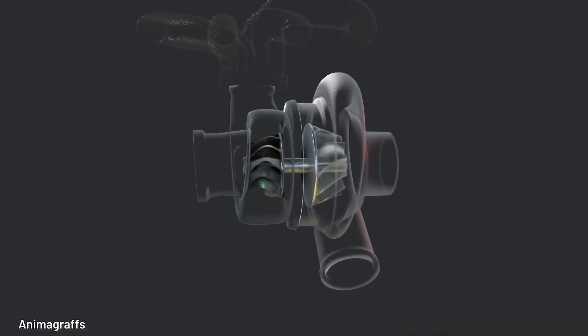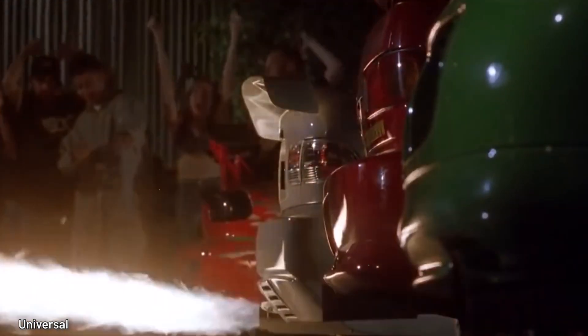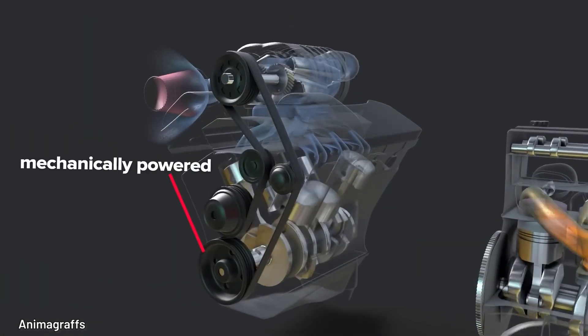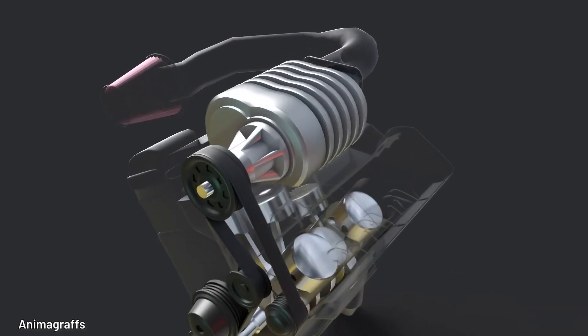The larger the turbo, the more time it will take for its blades to reach the right speed and power when you step on the gas. This is where superchargers prove more effective — they have no lag and are instantly responsive, offering better low-end performance.